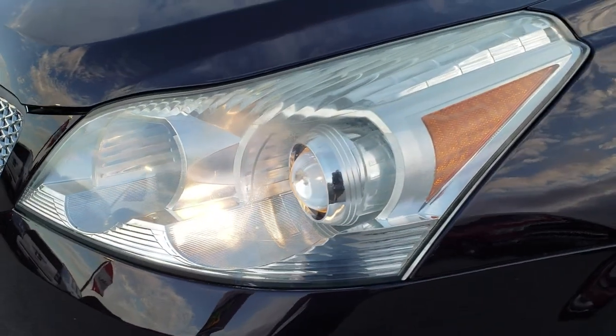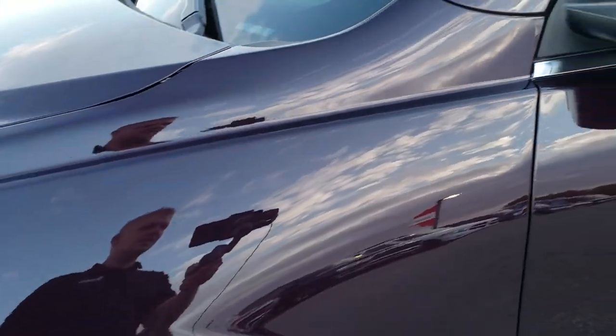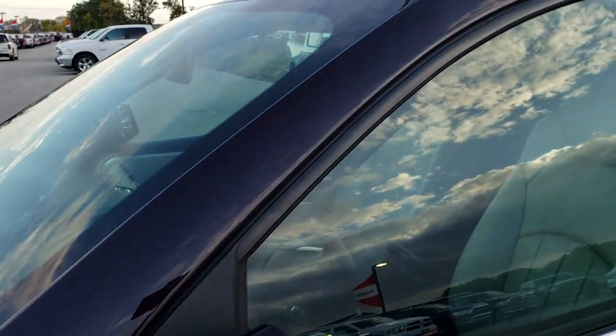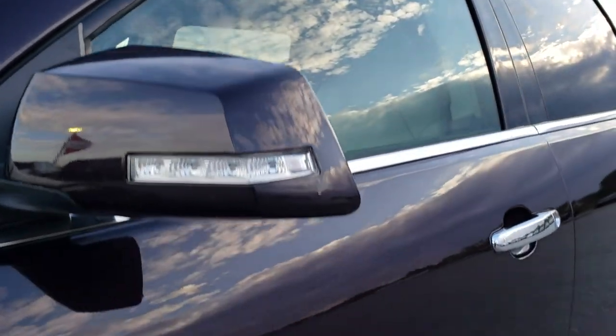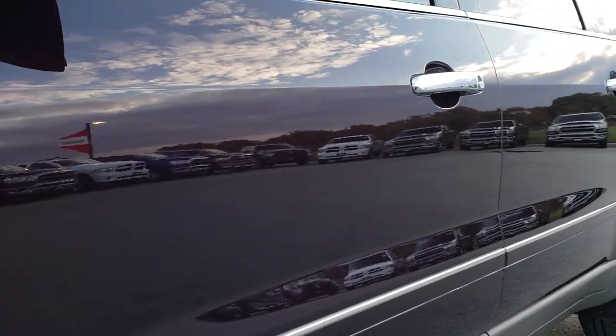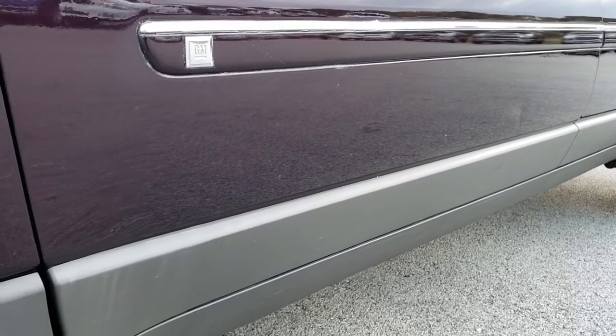Dark Cherry Pearl is the color. It does have the projector lamp headlamps. See just how nice and shiny that paint is. I'd like to point out we shoot all of our videos in 1080p, so if you have HD capabilities on your computer, tablet, or smartphone device, turn them on right now because it is like you're right here looking at the vehicle with me.